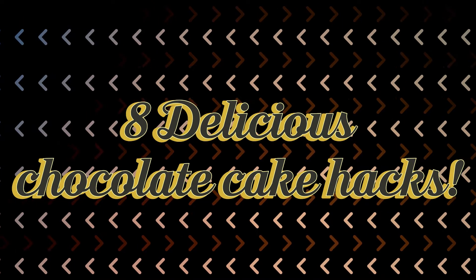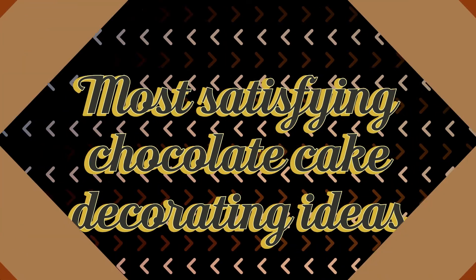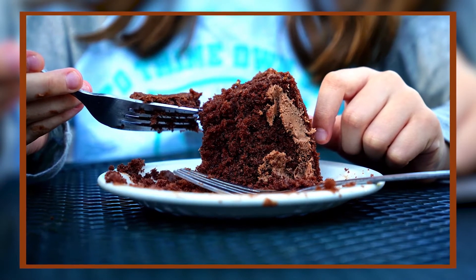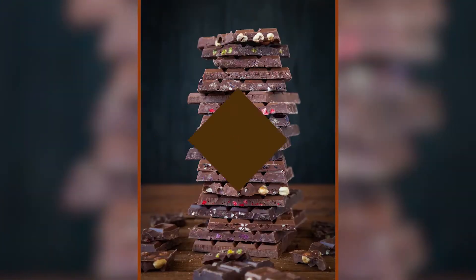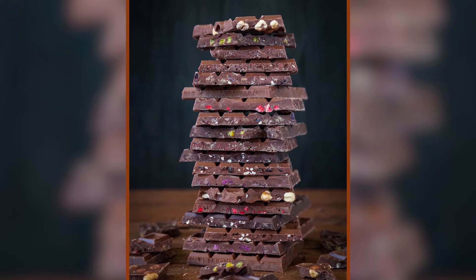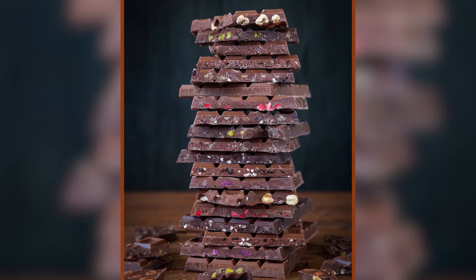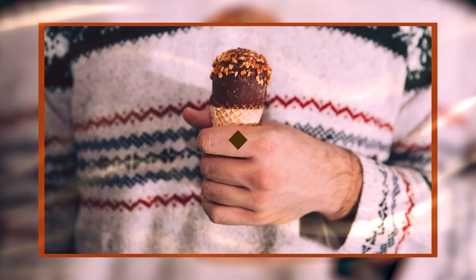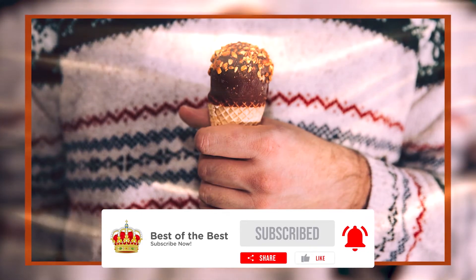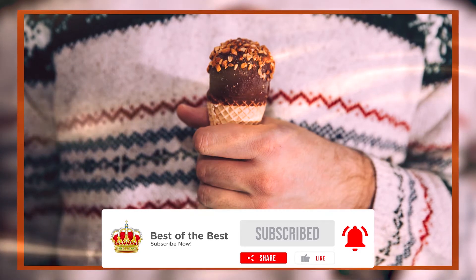8 delicious chocolate cake hacks and most satisfying chocolate cake decorating ideas. Chocolate is one of our go-to desserts — whether it's milk, dark, or almond chocolate, it's still our favorite flavor. One of the most common cake flavors is chocolate, and today we'll be giving you hacks to level up your chocolate cake dessert. Welcome back to our YouTube channel! If you're planning to prepare a special dessert for your family, consider making a chocolate cake.